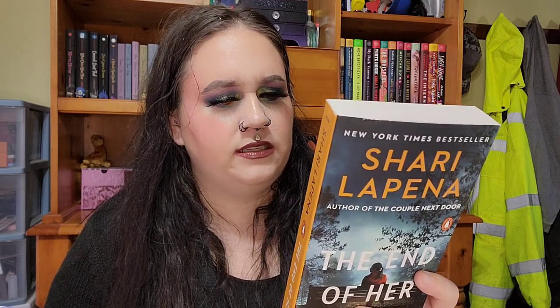We've got another Shari Lapena one — this is The End of Her. I honestly don't know what it's about, but it was there, it was on sale, I like her as an author, so I hit add to cart. The next one is Falling by T.J. Newman — so many people on TikTok were really just hyping this up and talking about how well-written it was and how the twists were unexpected.